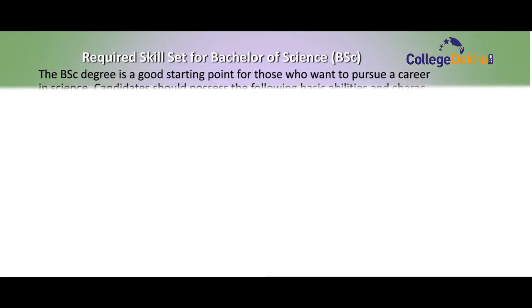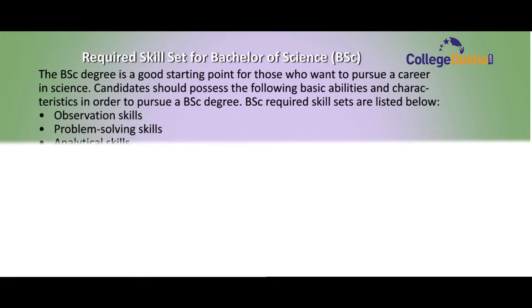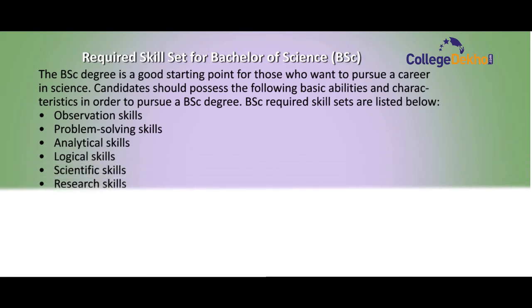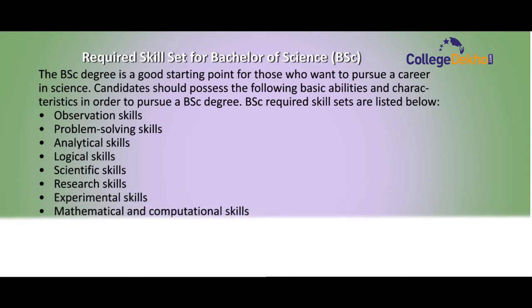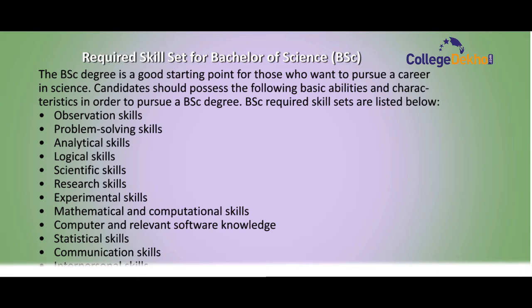Now we will talk about the required skill set for Bachelor of Science. The BSc degree is a good starting point for those who want to pursue a career in science. Candidates should possess the following abilities: observation skill, problem-solving skill, analytical skill, logical skill, scientific skill, research skill, experimental skill, mathematical and computational skills, computer and software knowledge, statistical skill, communication skill, and interpersonal skill.